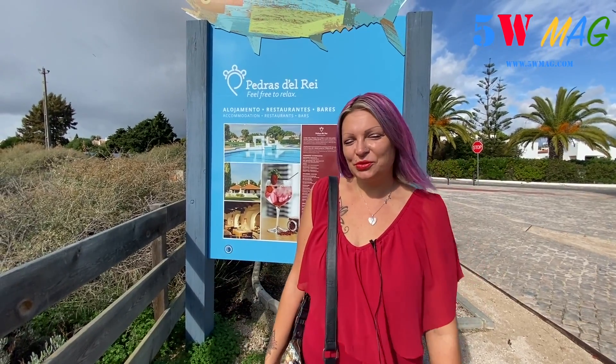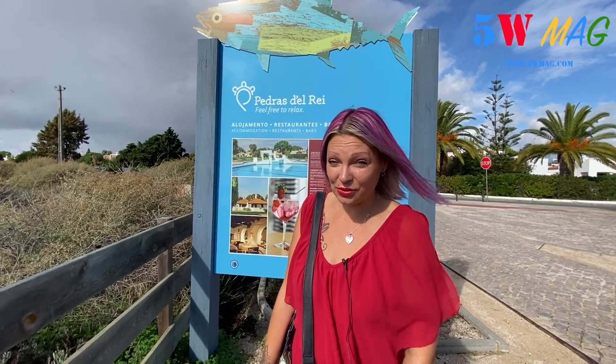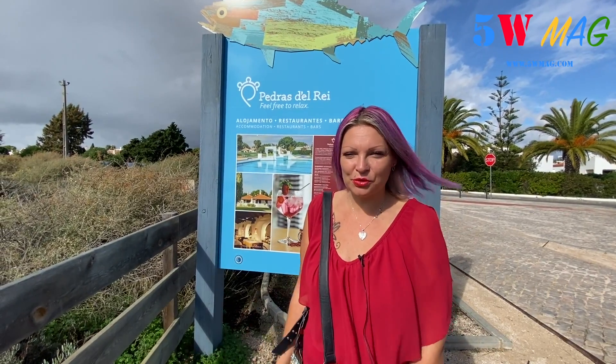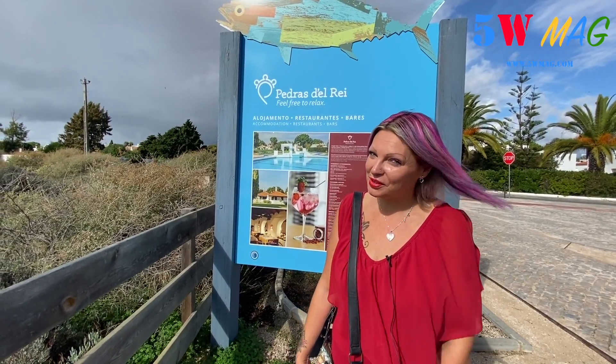Bonjour et bienvenue pour l'épisode numéro 13. Aujourd'hui je vous amène visiter avec moi Praia d'Aubaril. Praia d'Aubaril est intégré à la Ria Formosa, qui est la réserve naturelle ici en Algarve.